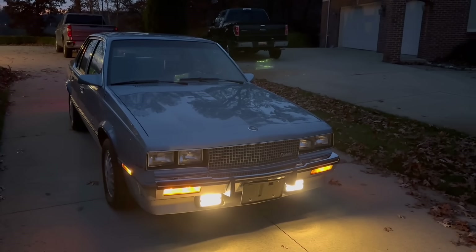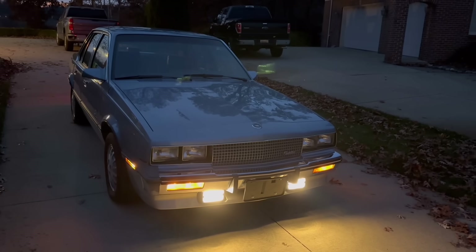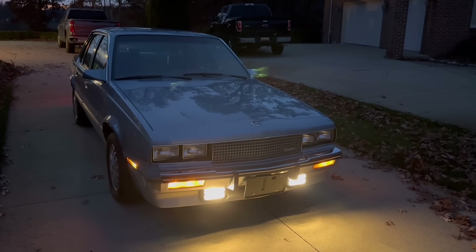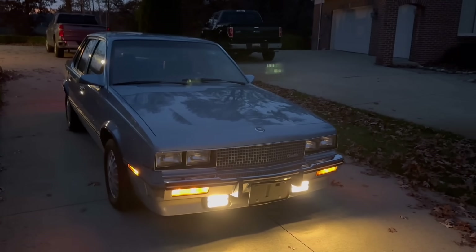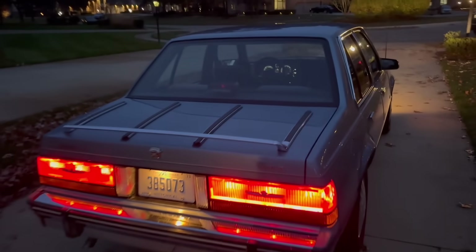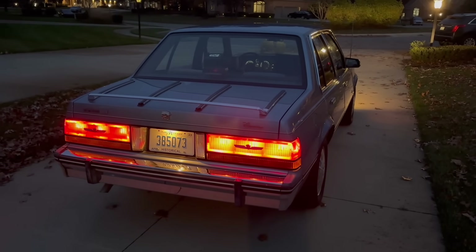All right, well here we go — the Cimarron is back and most things are sorted, aside from the bumper fillers, still working on those. But new headliner, new injectors, new tires, new rear wheel cylinders, AC charged on R-12 refrigerant, all polished. It's hard to tell in the twilight here — we're gonna do a nighttime drive so you can experience firsthand what it's like.